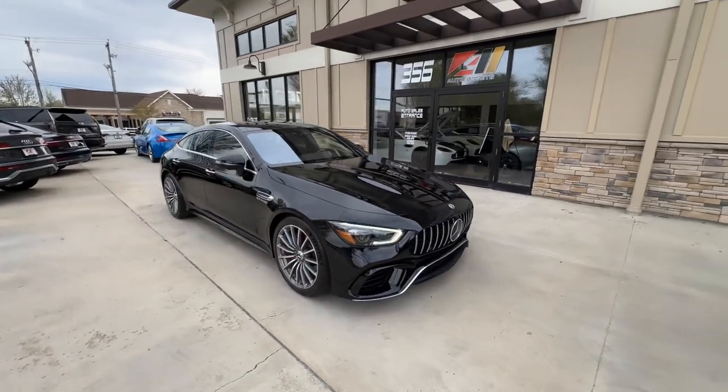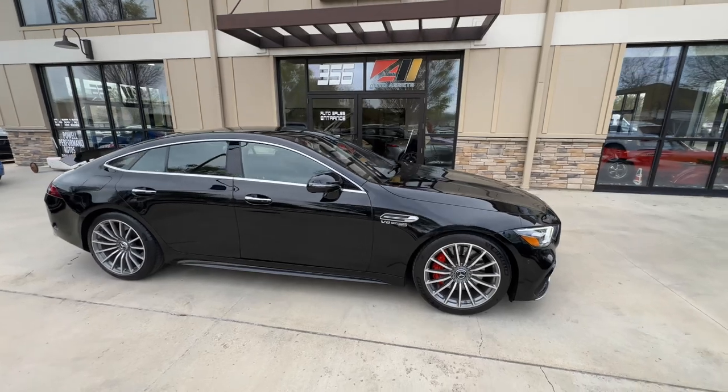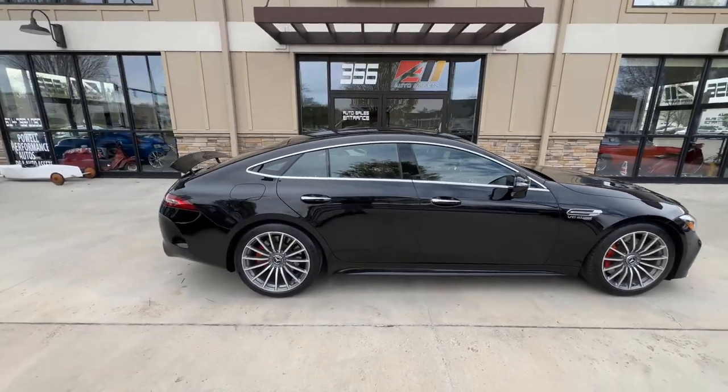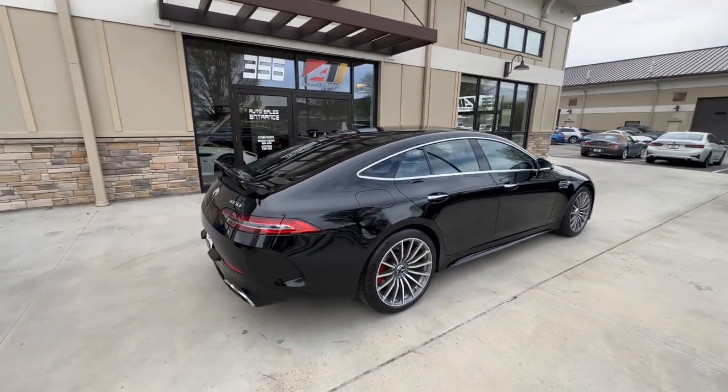This is an awesome car. If you have any questions, feel free to call us here at 614-793-1050. There are tons of photos of this car on our website — you can check those out at autoassets.com.